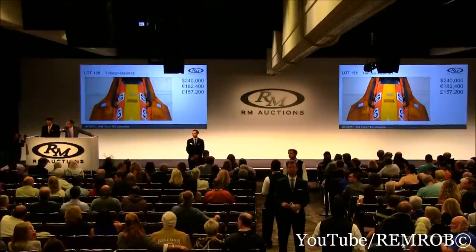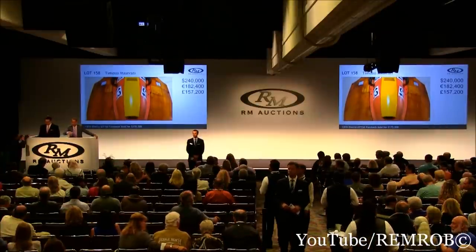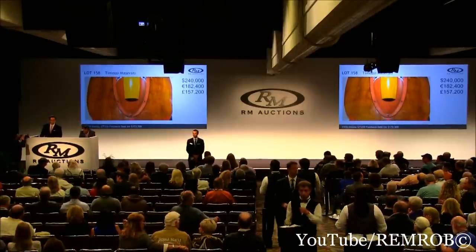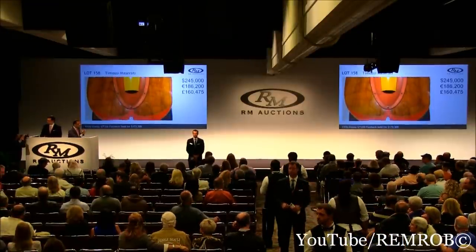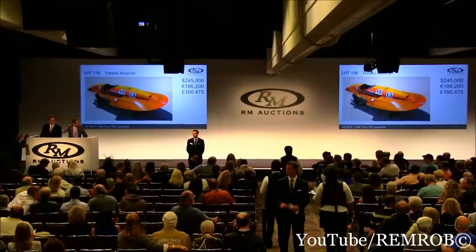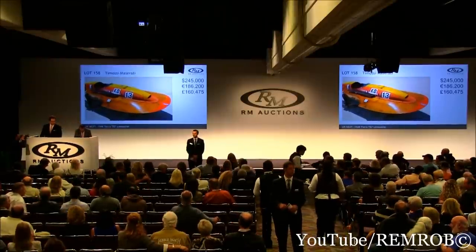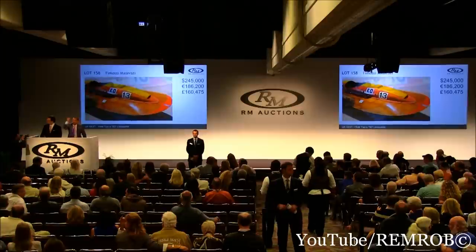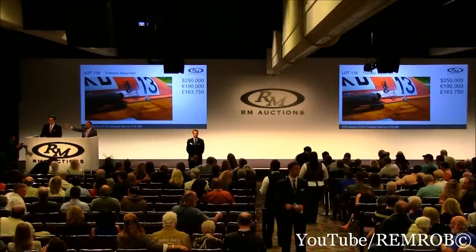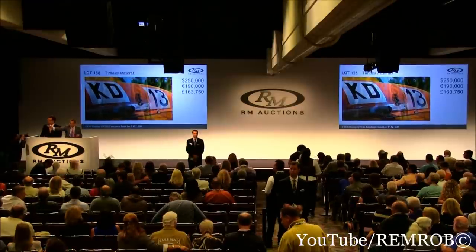You're out here, you're out on the aisle, and you're out on the telephone. Do I have $250,000? $250,000 — thank you. I have $250,000 now. The bid's here, you're out. On the telephone — you're at $250,000 now. The bid's on the phone. I'll take five more if you like, or I'm selling on the telephone.